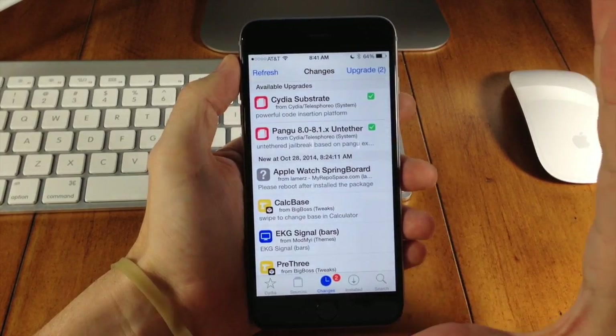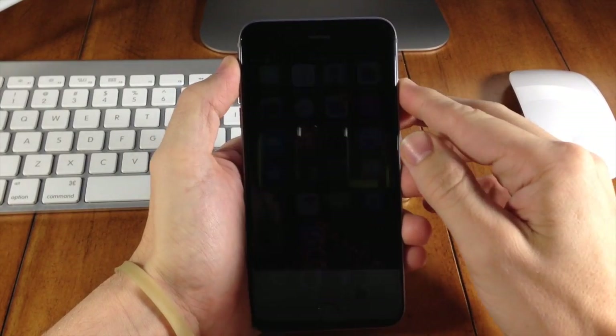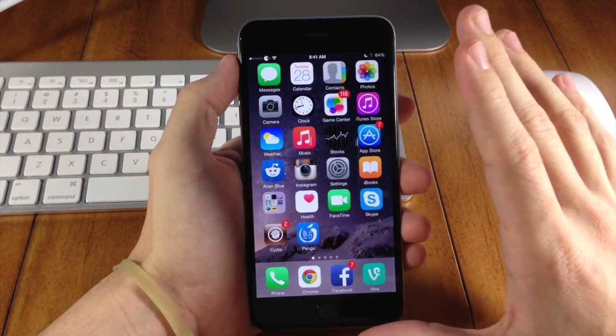All you need to do is double check to make sure you do not have a passcode on your device. If I go ahead and turn off my device and swipe over, make sure you don't have a passcode. If you have a passcode, you want to turn that off.